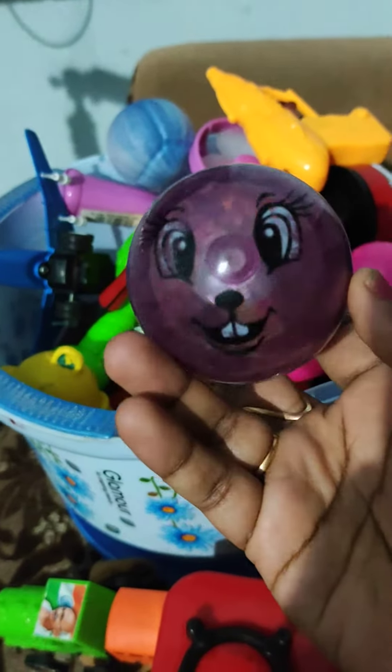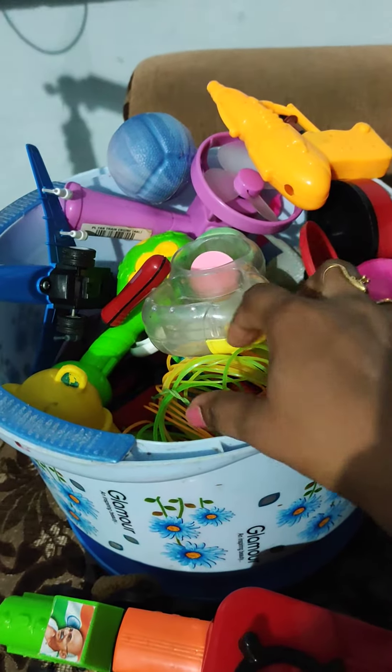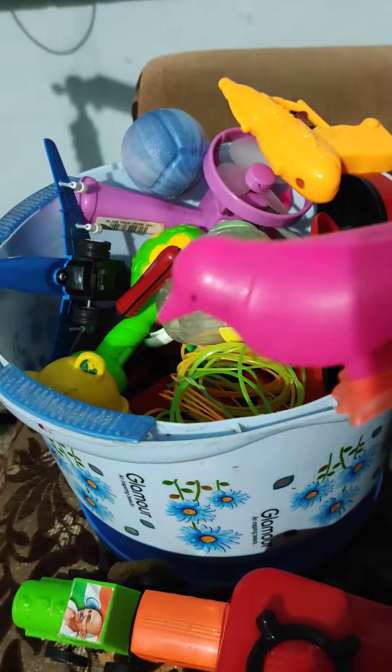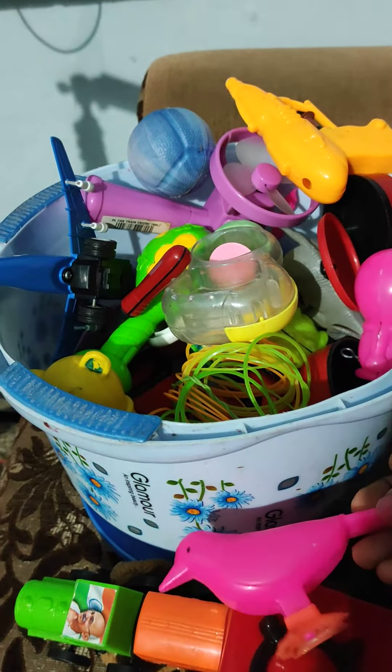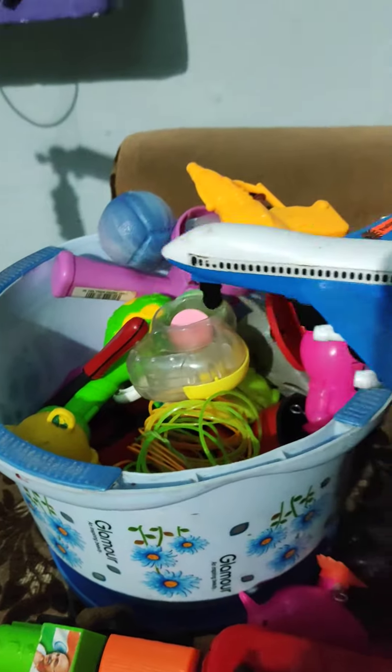Okay, it's not working. Next, a small bird. Aeroplane.